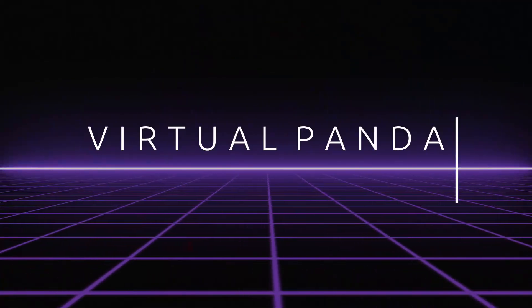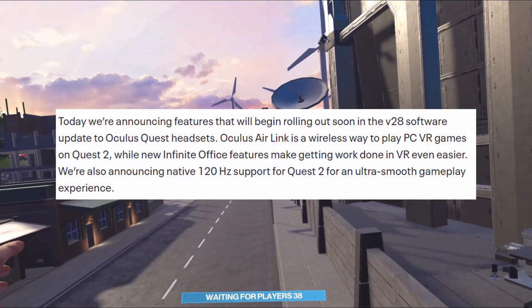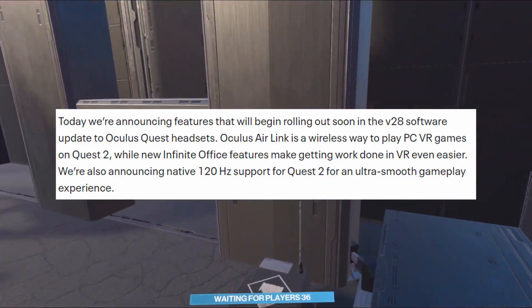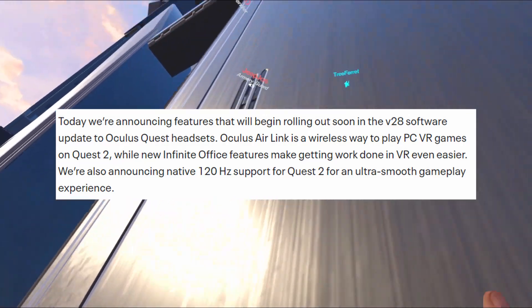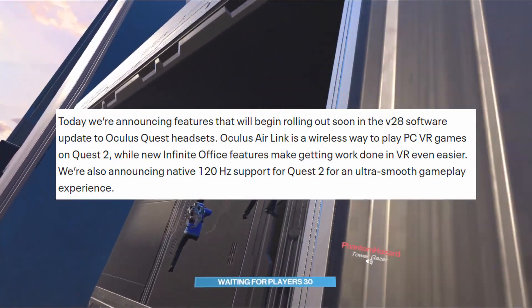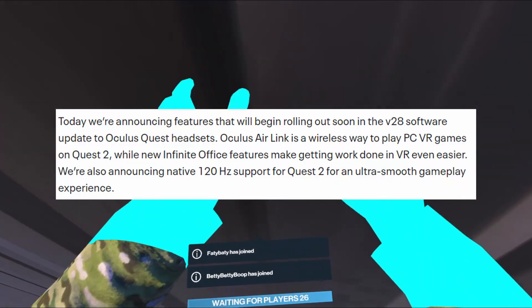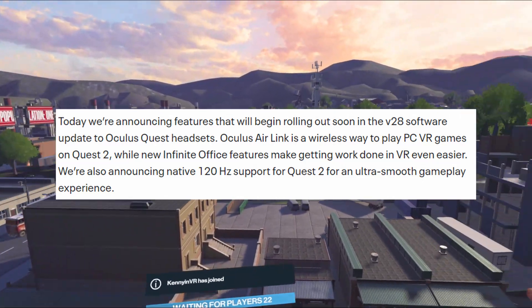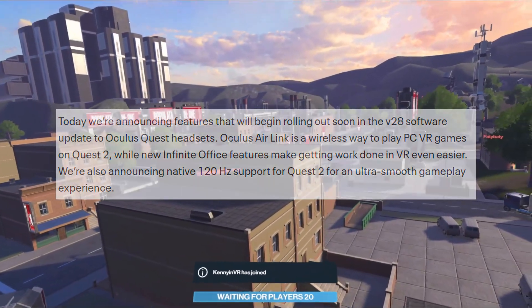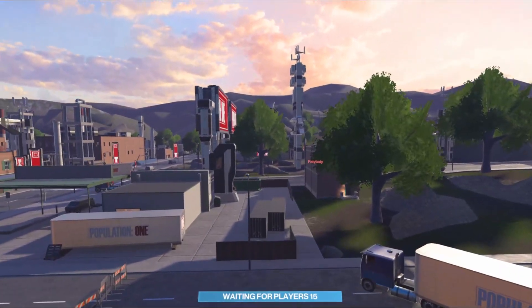In this blog post, it says: 'Today we're announcing features that will begin rolling out soon in the v28 software update to the Oculus Quest headsets. Oculus Air Link is a wireless way to play PC VR games on Quest 2, while new Infinite Office features make getting work done in VR even easier. We're also announcing native 120Hz support for Quest 2 for an ultra smooth gameplay experience.'